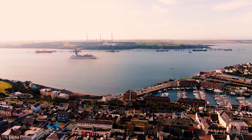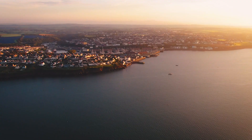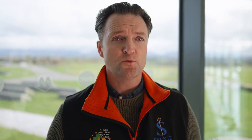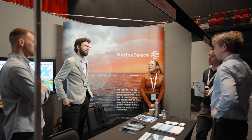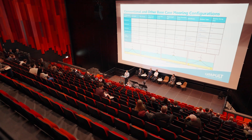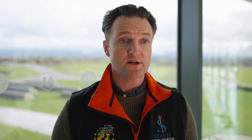The key successes of Psyche are our open source tools, our research into wave and tidal energy, technological innovation, our business network, and our industry engagement across both Ireland and Wales.